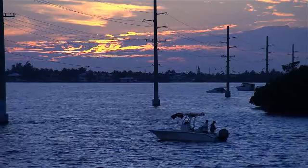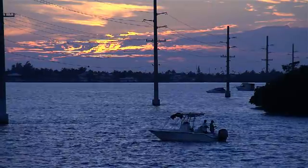Julia Yarbo, Al Jazeera, Big Pine Key, Florida.